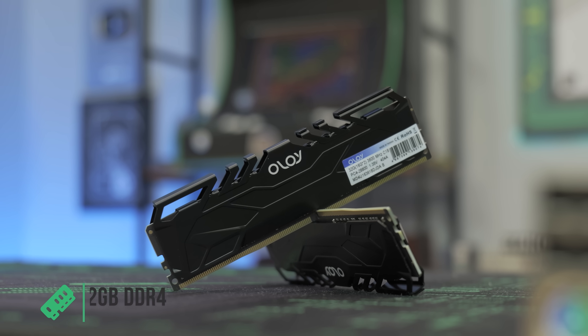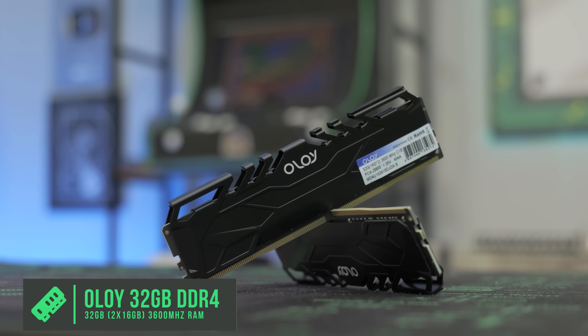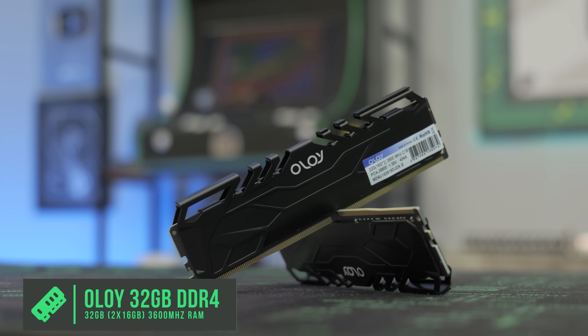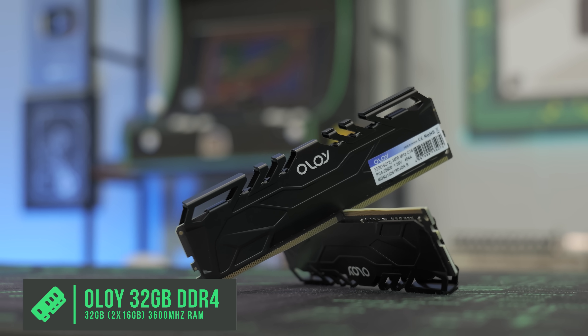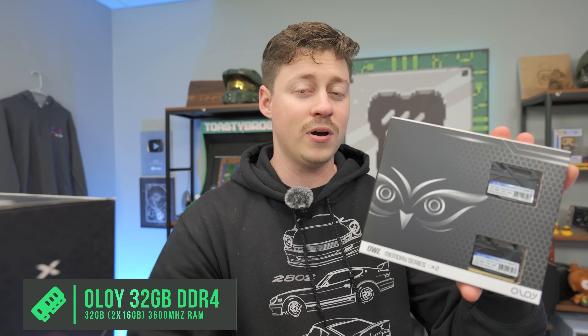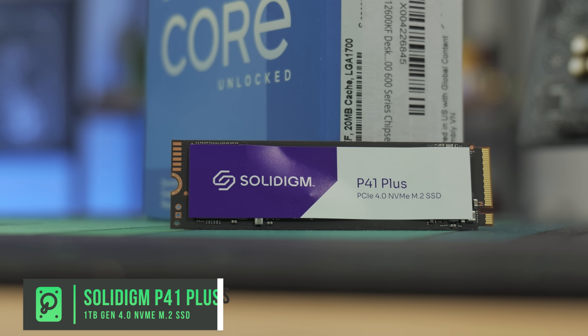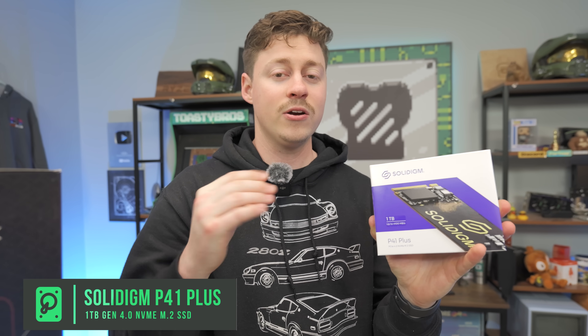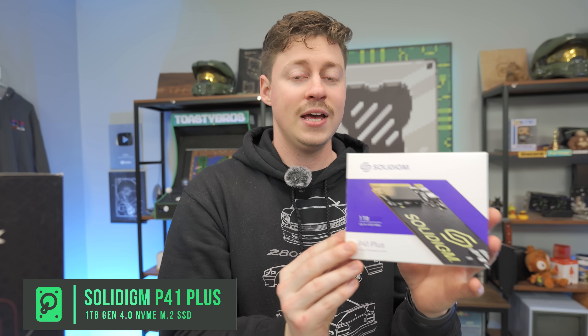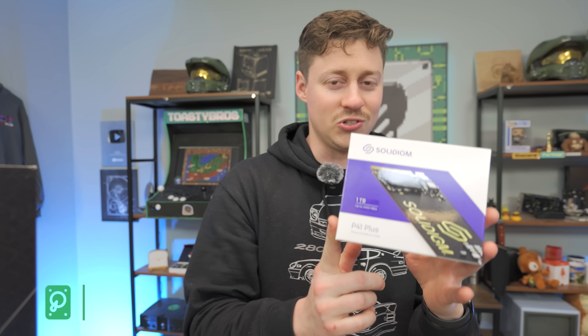For RAM, we have a 32-gig kit — dual channel, two 16-gig sticks at 3600 MHz. With the RAM being so cheap at $65, it's hard to justify spending more, and the performance difference going from DDR4 to DDR5 isn't huge. For storage, the Solidigm P41 one-terabyte drive is a really good deal at around $65, and you're getting actual fast Gen 4 performance.